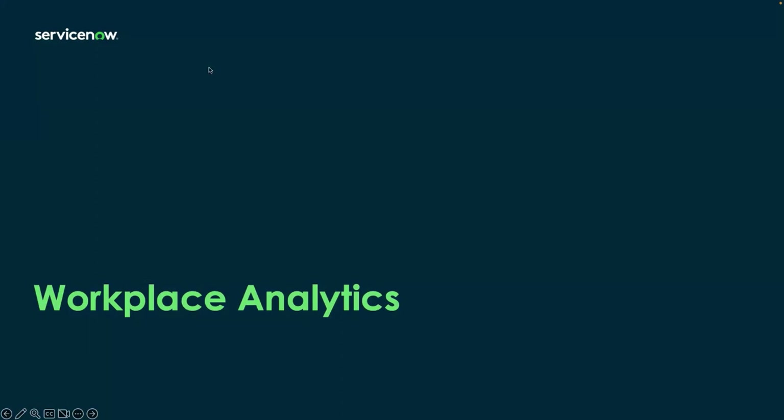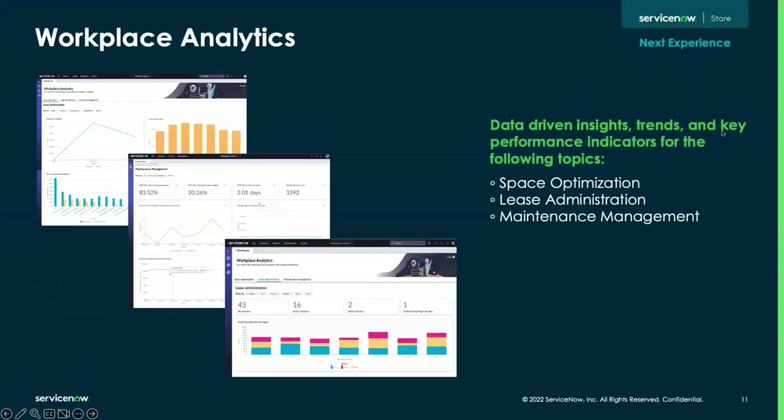Our customers and really all organizations are constantly on a path of being more data-centric with their operations and decisions as it relates to their workplace. This has become even more of a priority in this new era of hybrid and flexible work, especially because occupancy trends are much different than they were just a few years ago. Workplace analytics is a set of dashboards that unlock insights and KPIs across three key areas of the workplace service delivery suite: space optimization, lease administration, and workplace maintenance.